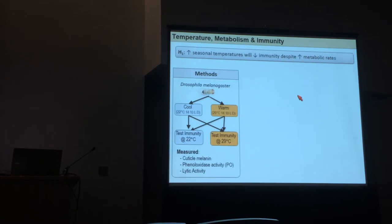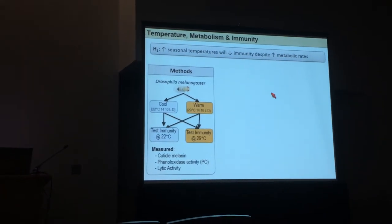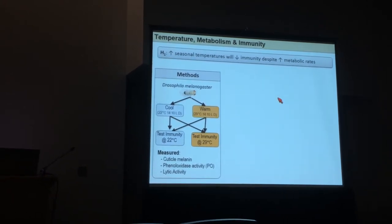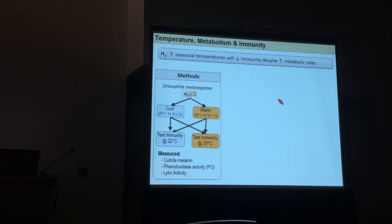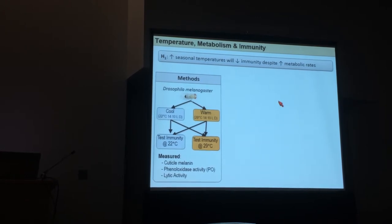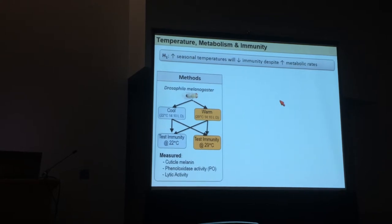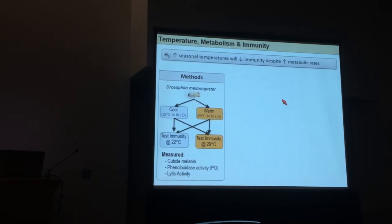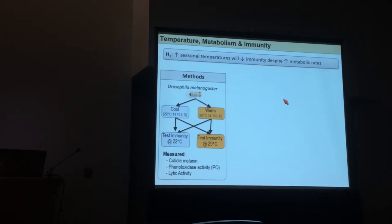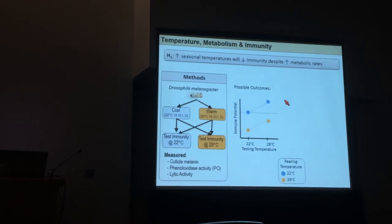The first thing we wanted to address is: as seasonal temperatures increase, will we see a decrease in immune function despite increases in metabolic rates? To test this, we went back to Drosophila, reared them in warm and cool thermal environments, and this time tested them within and across environments. We examined cuticle melanin, phenyloxidase activity — which reflects melanin-based immunity — and also lytic activity, which is melanin-independent immune function.